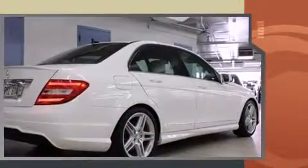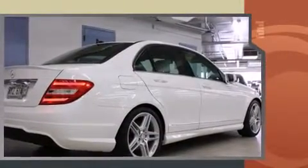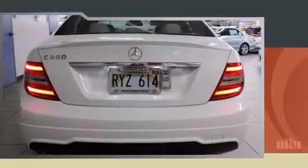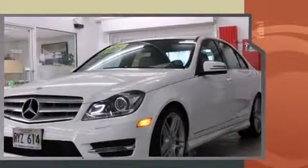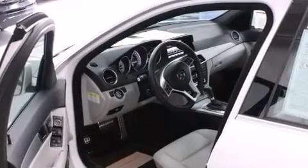It features an automatic transmission, rear-wheel drive, and a 1.8-liter four-cylinder engine. The engine breathes better thanks to a turbocharger, improving both performance and economy. Mercedes-Benz prioritized fit and finish, as evidenced by a tachometer.